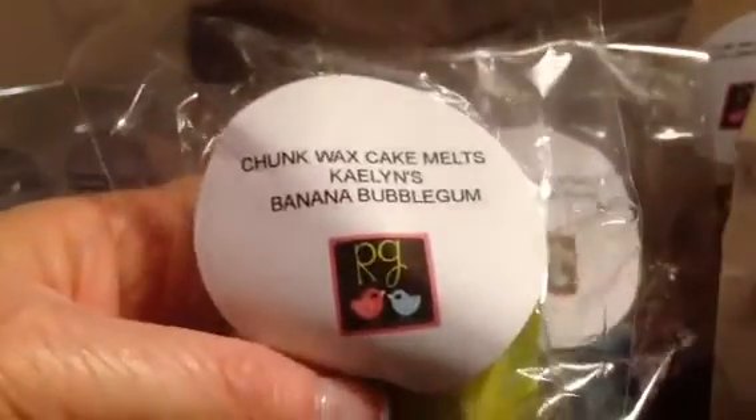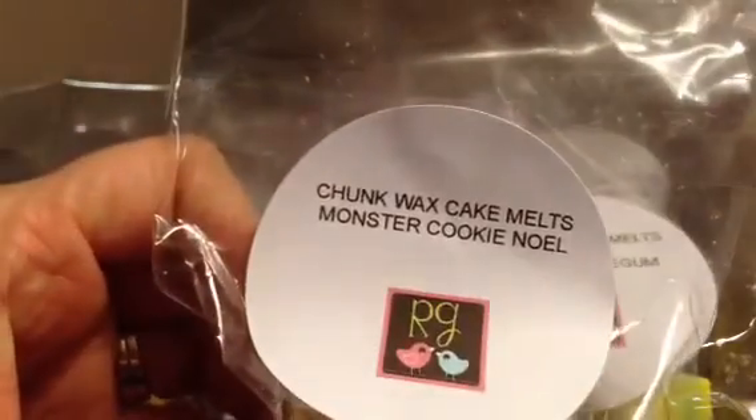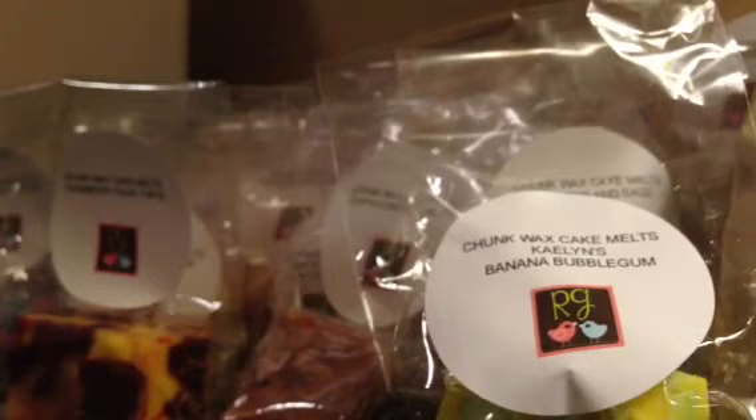Banana Bubble Gum — this one smells like fake banana and bubble gum. It does smell nice though, it smells good. And the last one is Monster Cookie Noel, and it smells just like it sounds. It smells wonderful.